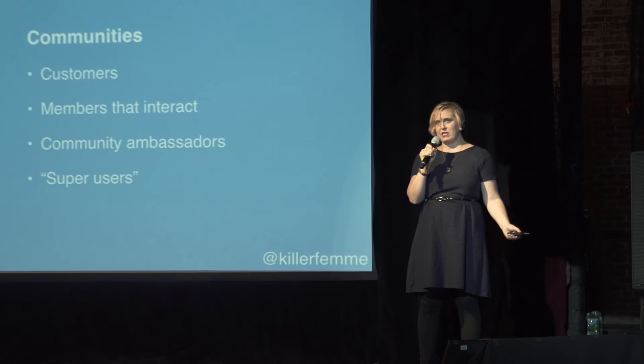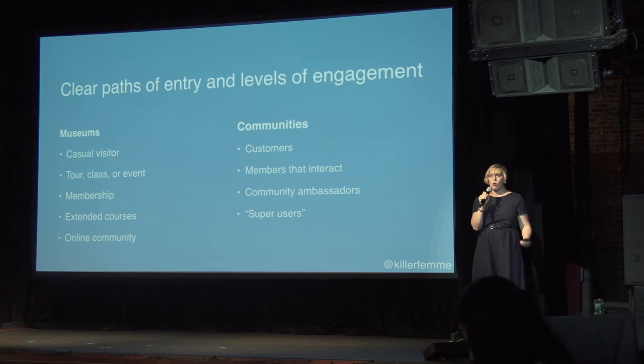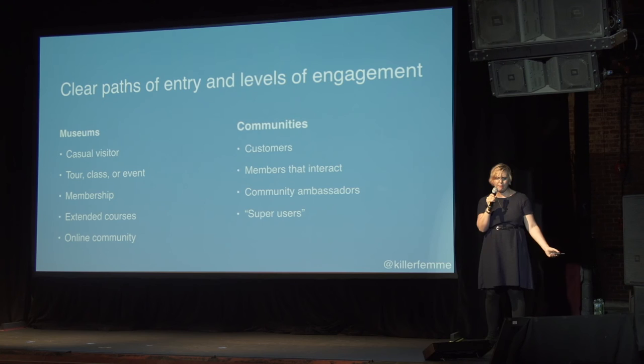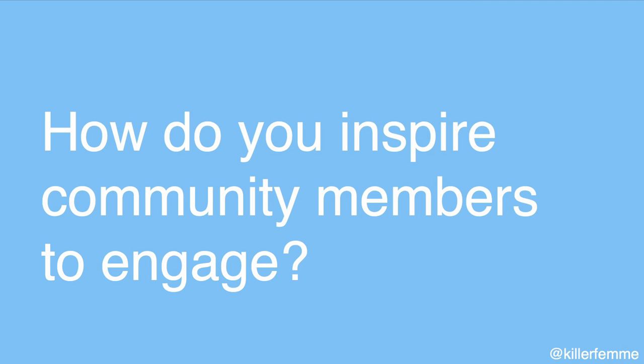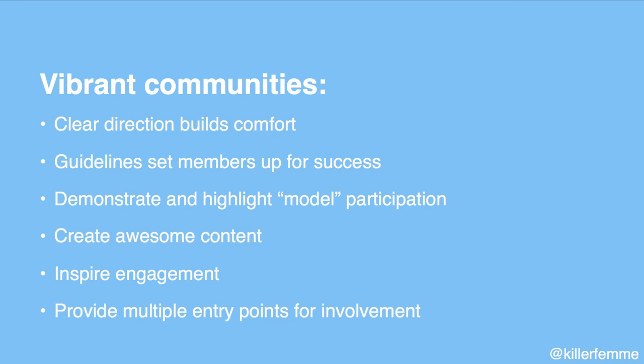It's not just about having an experience — it's about continued engagement. In a museum, you want clear ways to keep engaging even after you've left. Maybe you come as a casual visitor, take a tour, go to an event, join as a member, take an extended course, or continue to engage online. In our communities, how do people go beyond that initial engagement? Do you have community ambassadors or super users, and is it clear how they can become those people? How do you inspire community members to engage, and what are they there to engage with?